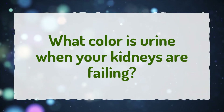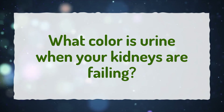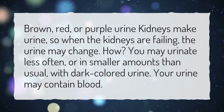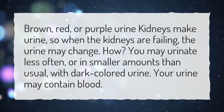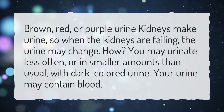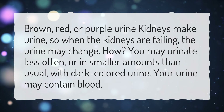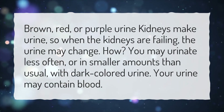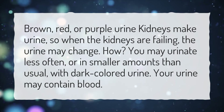What color is urine when your kidneys are failing? Brown, red, or purple urine — kidneys make urine, so when the kidneys are failing, the urine may change. You may urinate less often, or in smaller amounts than usual, with dark colored urine. Your urine may also contain blood.